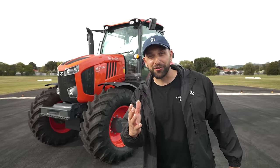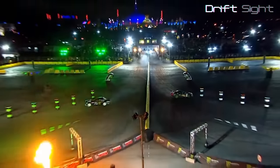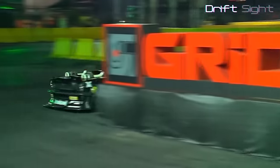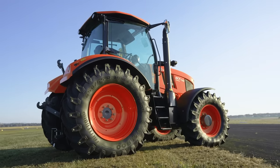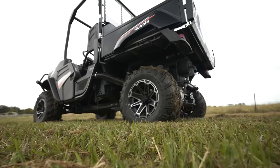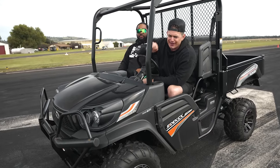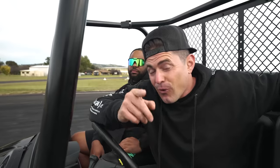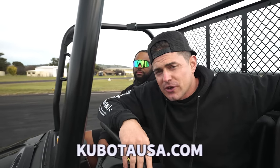Now a word from sponsor Kubota. Hoonigan has been working with Kubota for a couple of years on Ken Block's race team, and as they build out the event series Gymkhana Grid they needed a technical partner. Kubota is well known for agricultural equipment and their orange color, but they also have RTVs used to shuttle crew around on set. Whether you own a farm, construction company, or small plot of land, Kubota helps you get the job done. Check the link below or visit kubotausa.com.